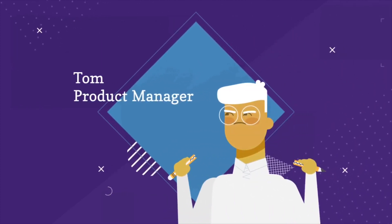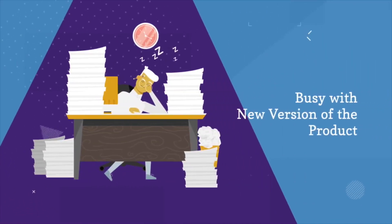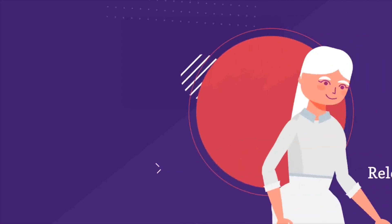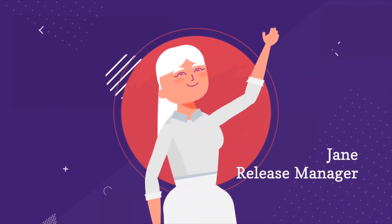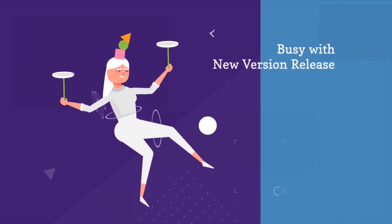Meet Tom. He is the product manager for the software company, busy finalizing the scope of the software's new version. Meet Jane. She is the release manager, busy trying to release the new version of the software.